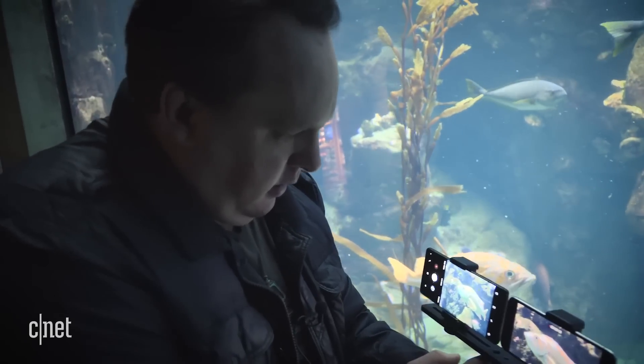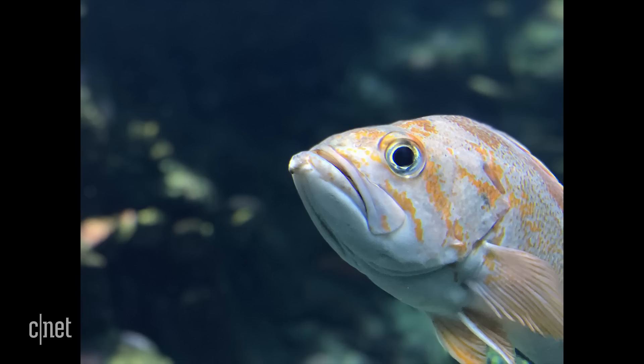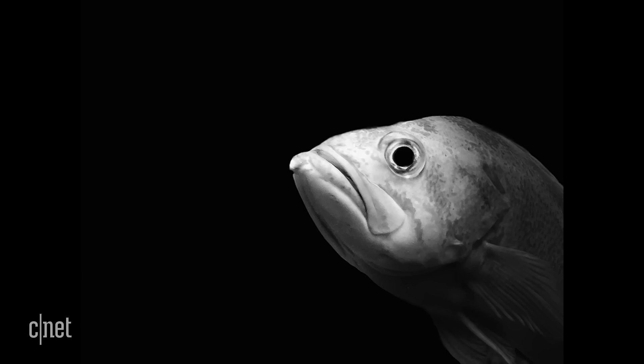One discovery I made at the California Coast exhibit was that the iPhone X takes portrait mode photos of fish amazingly well, even when using stage light and stage light mono lighting effects.